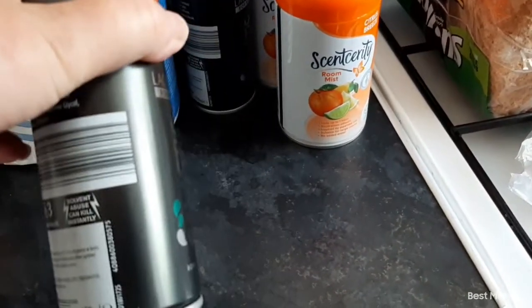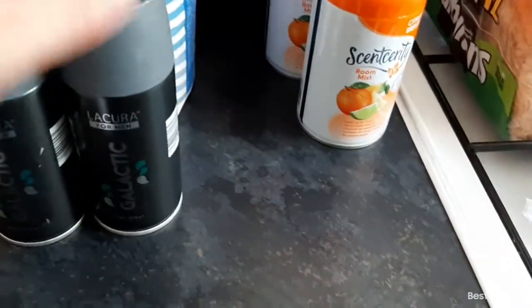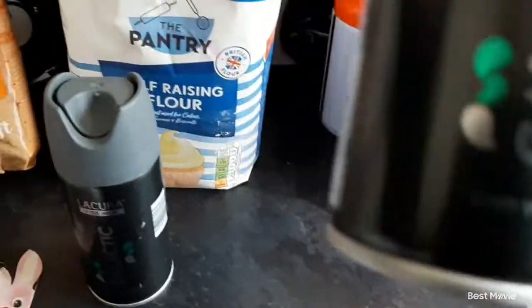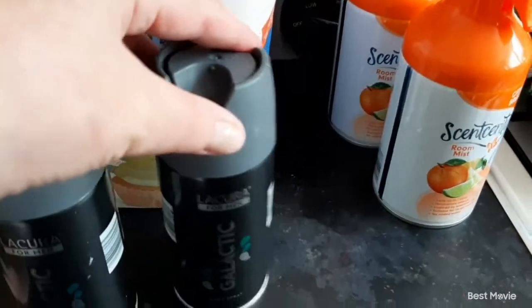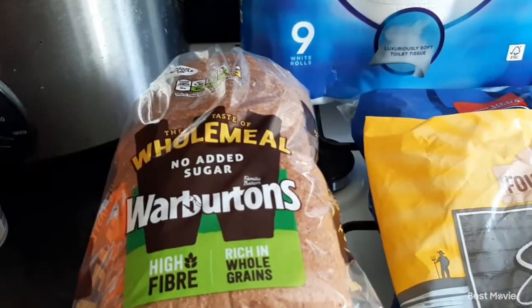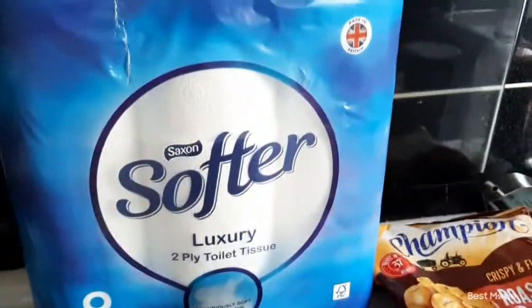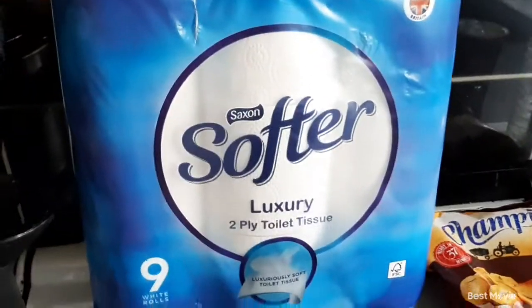A bag of brown sugar for my baking, I think that's 69 pence. Some self-raising flour that was 45 pence. A pack of triple-A batteries, £2.49. Just some deodorant for my husband, 39 pence. Two of the same fragrance which is Galactic, 99 pence for these room mist in Citrus Breeze. Then some wholemeal no-added-sugar Warburton's high fibre bread — that was a pound.